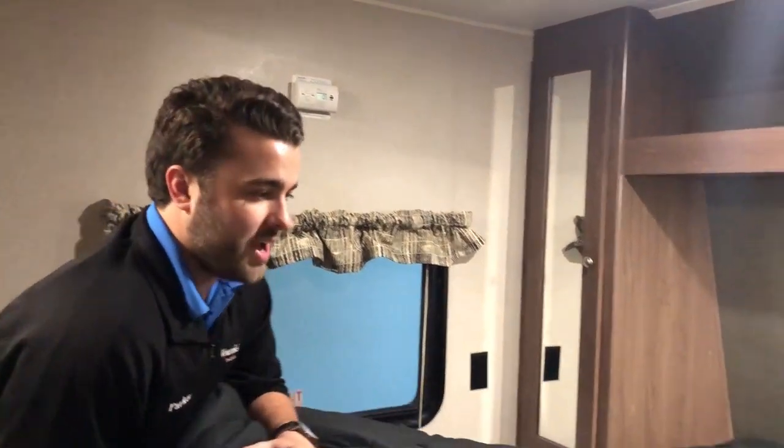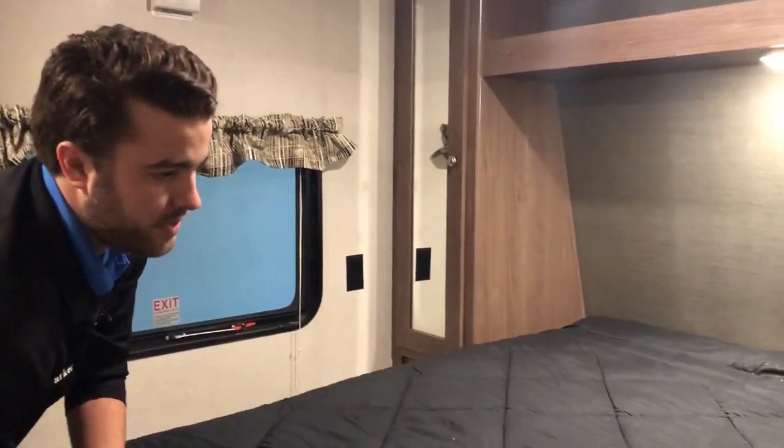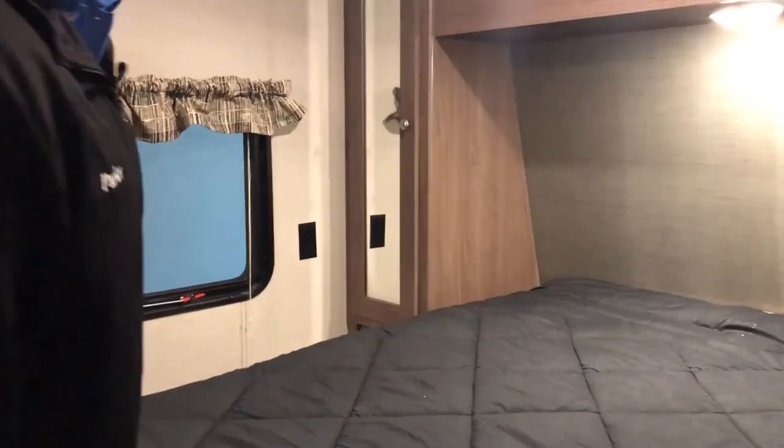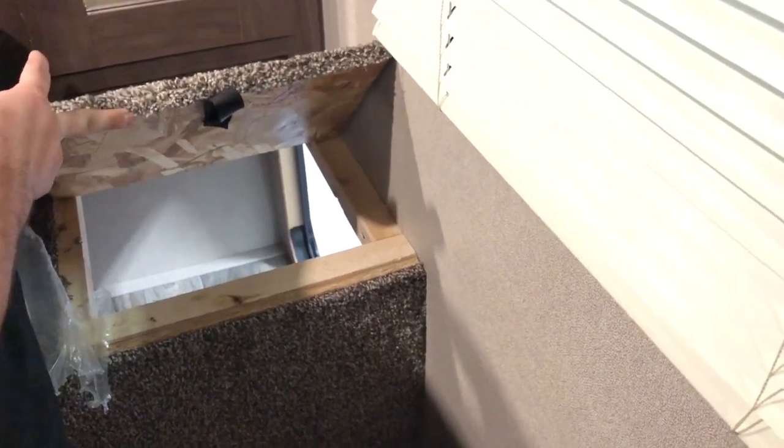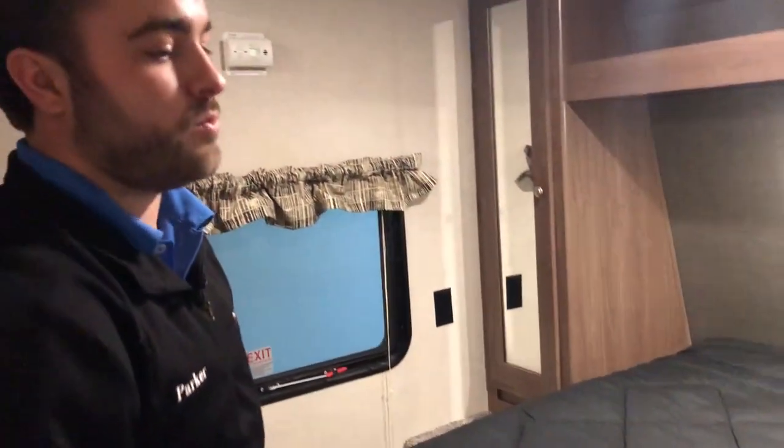On the right side of the bed there is a little tablet on the nightstand that actually goes to your pass-through storage. A lot of customers like to use this as a laundry chute — put the laundry basket right down there, throw your dirty clothes in, out of sight out of mind. It's a really nice setup and a really cool thing that Hideout does for you. They're always thinking of the customer — that's one of the things I like best about them.